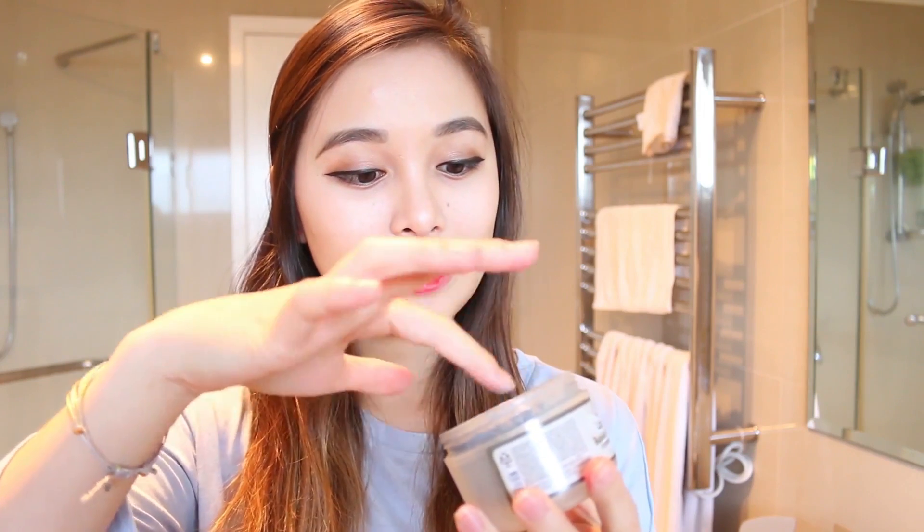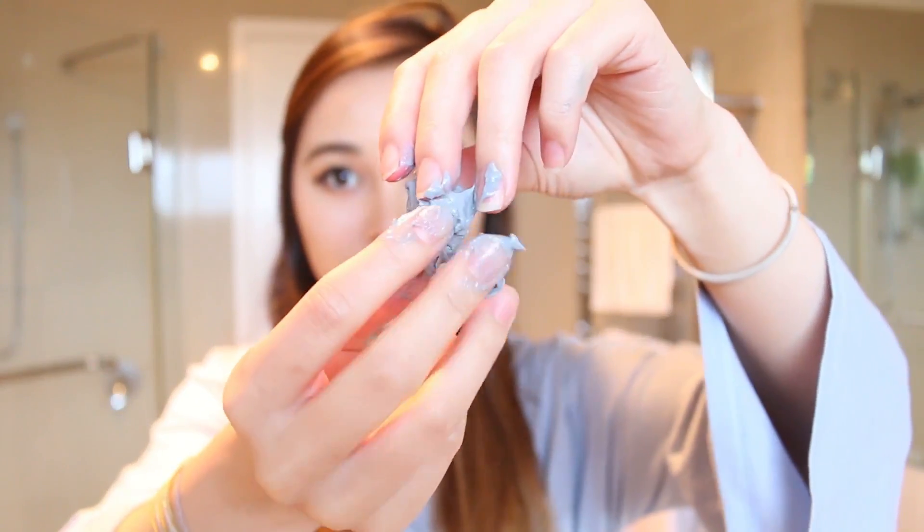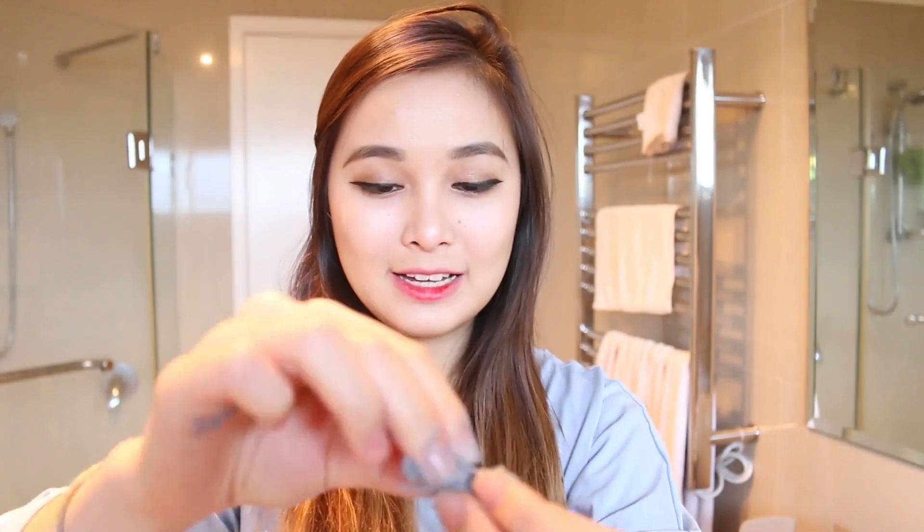It looks all liquidy, but once you put your finger in it, it's all stuck together and you have to really peel it off. I'm just going to take a little bit — it looks like this gross, goopy stuff — and I'm going to apply it.